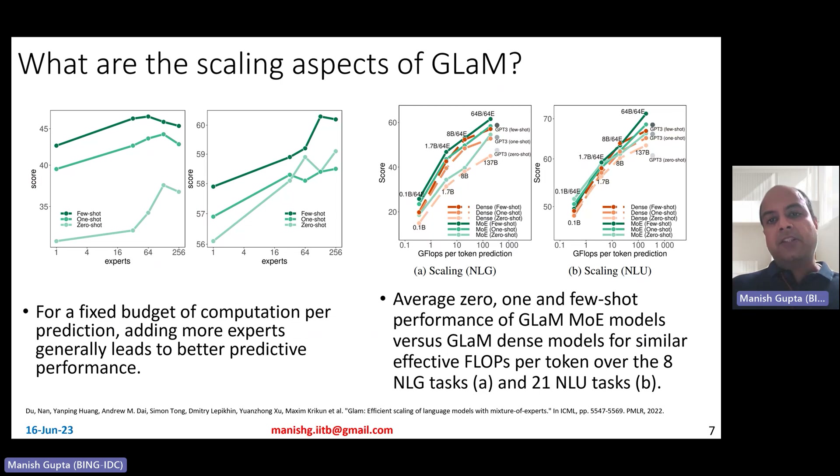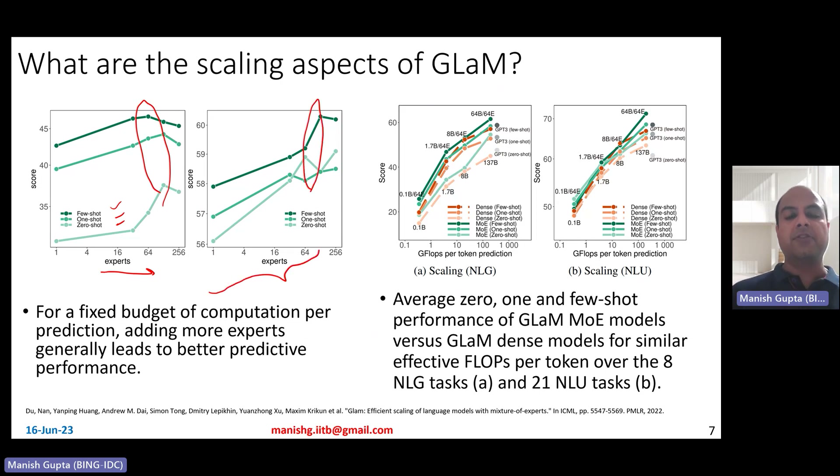You can scale GLaM in two different ways. First, you can increase the number of experts. Across few-shot, one-shot, and zero-shot cases, as you increase the number of experts up to 64, GLaM model performance continues to improve. So if you have just one expert it's equivalent to a dense model, but as you increase experts up to 64 while maintaining only two experts at inference time, adding more experts generally leads to better predictive performance for a fixed computation budget per prediction.